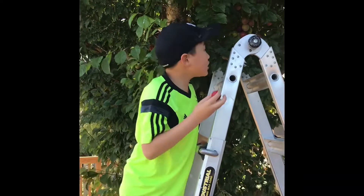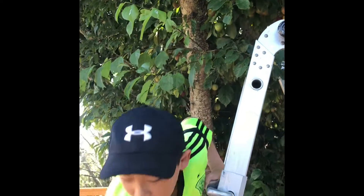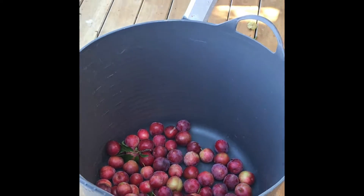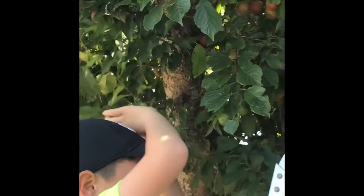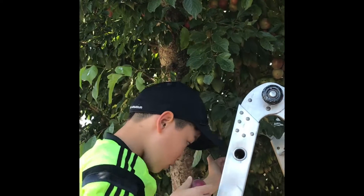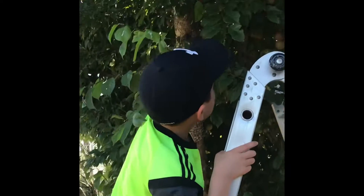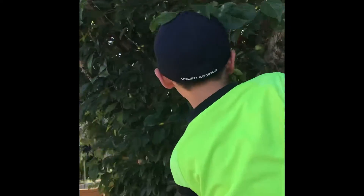Hi guys! I'm just picking plums off the tree and I just found this red one. Look at all my other plums — so cool, right? This stick is quite annoying so I have to take it out. Oh man, this one's good — it's very ripe. Let's put it there. I don't see much on this side, so let's go to the other side.